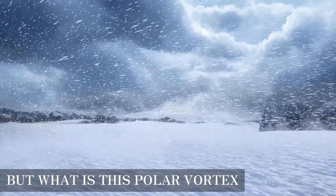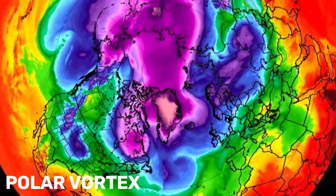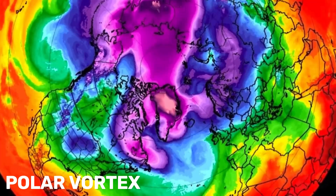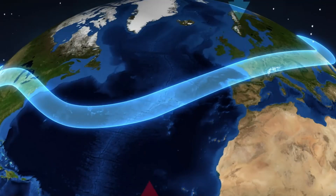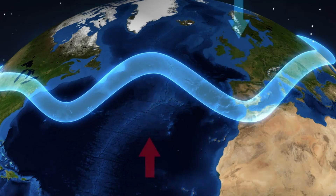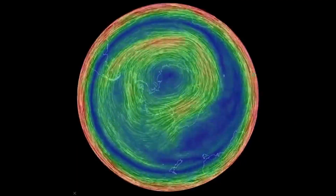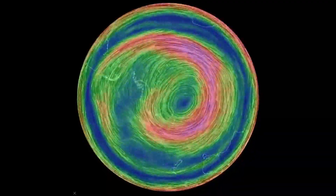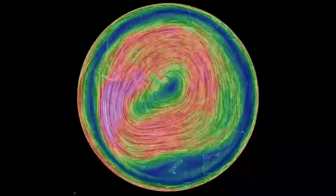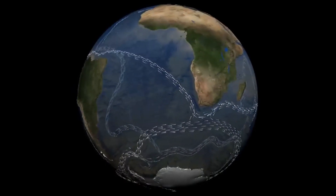But what is this polar vortex, and could you survive the extreme cold that follows? The polar vortex is a large area of low pressure and cold air surrounding Earth's poles. It always exists near the poles, but it changes in strength and size depending on the season. The term vortex refers to the counterclockwise flow of air that helps keep the colder air near the poles. Sometimes the polar vortex expands and sends cold air southward with the jet stream, a fast-moving current of air that circles the globe.